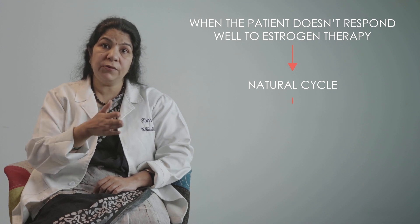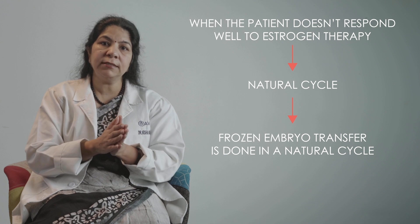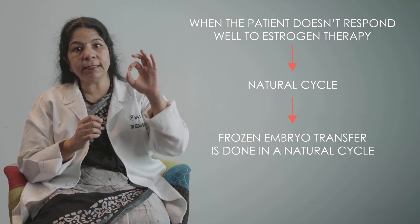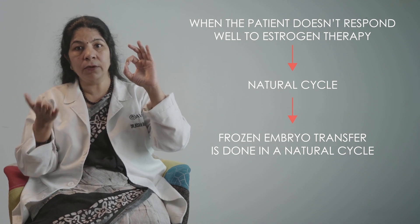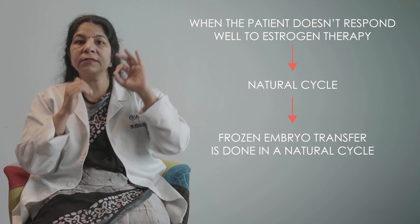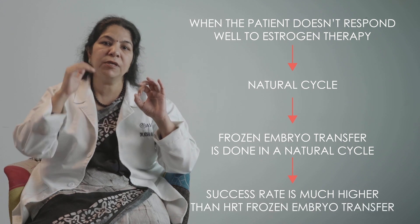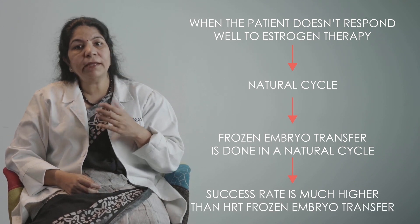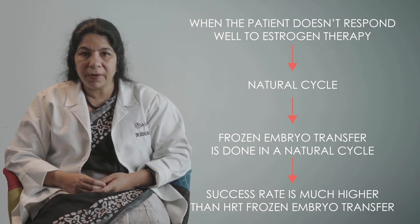We do the transfer as a frozen embryo transfer, but instead of doing an HRT cycle, we do a natural cycle transfer — where the egg secretes enough estradiol to make the lining good. We trigger at the right point in time, it then secretes progesterone, and the success rate with a natural cycle is much, much higher than an HRT frozen embryo transfer cycle.